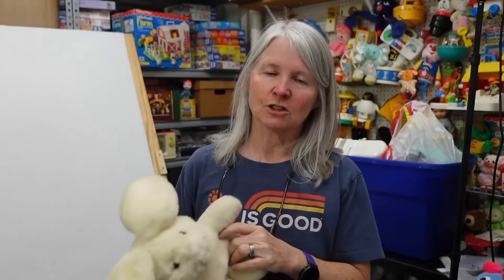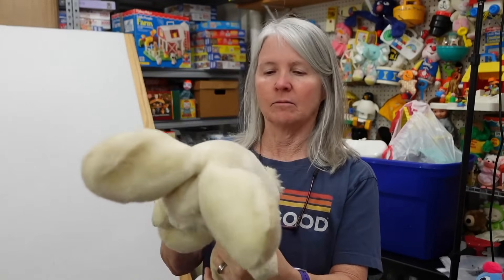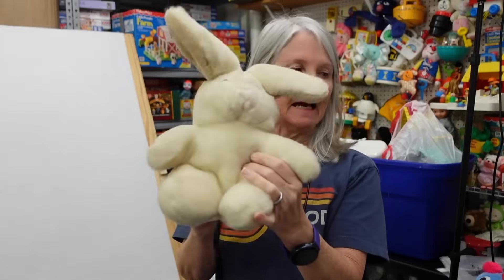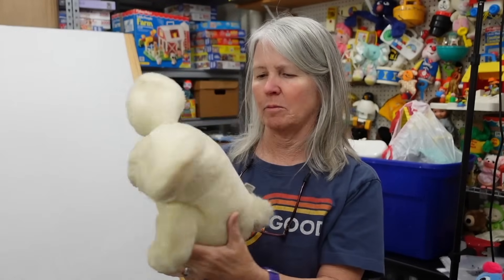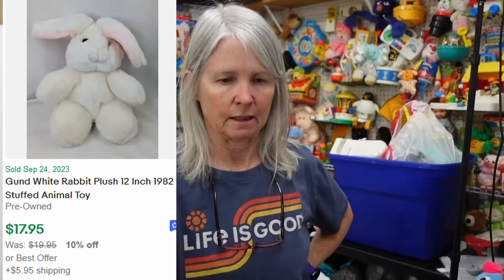I just sold one of these — I want to say about $20. This is vintage Gund, 1982, very cute. I had a yellow one in a previous video that looked a little like this. I'll probably list it for $20 to $25 after I get it clean.